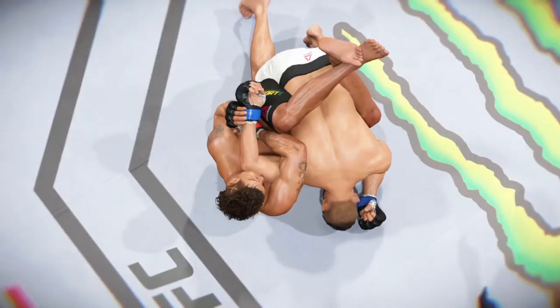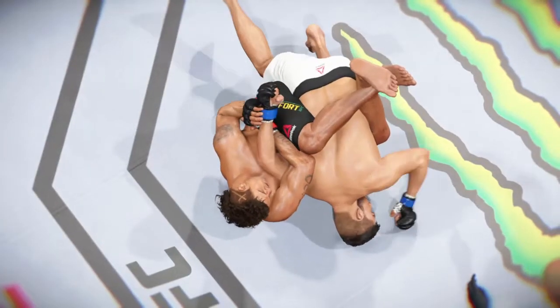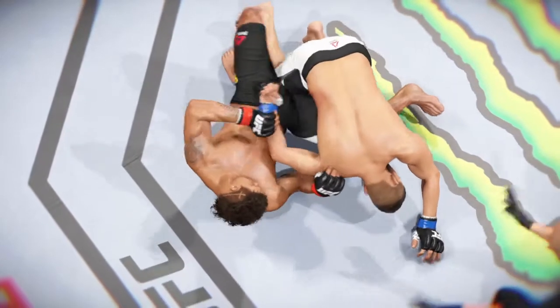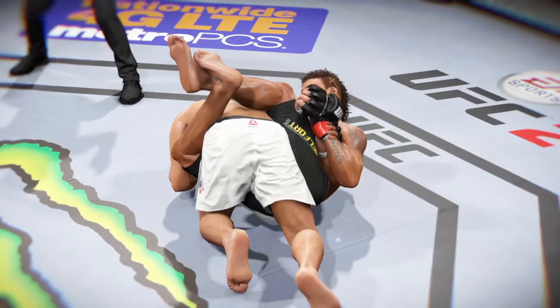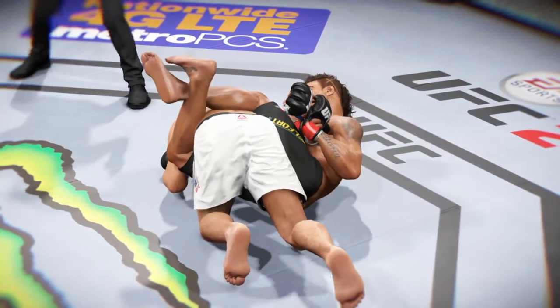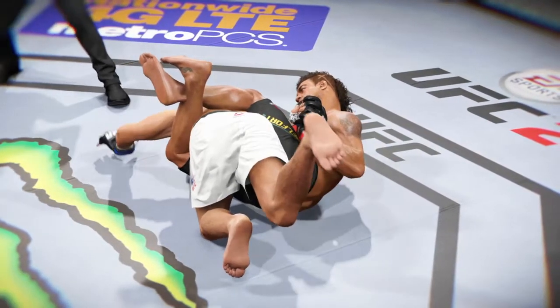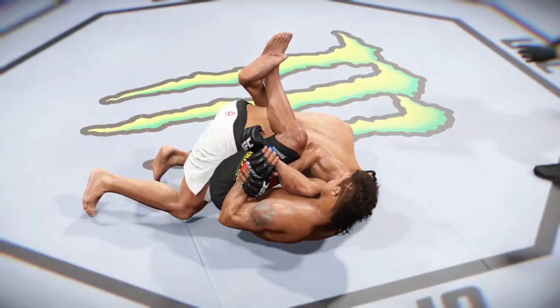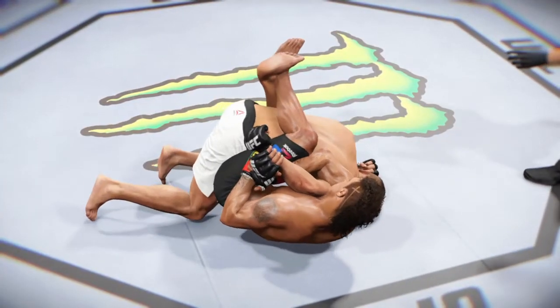Time now for our fight replay. Let's take a look at the setup here. And here we see it from another angle — beautiful technique. And the tap. Let's watch it one more time — deep submission and the tap.